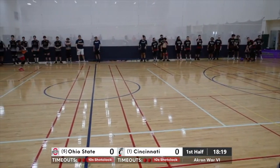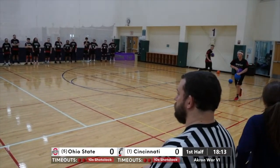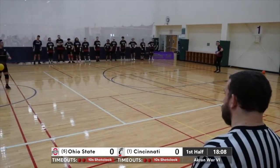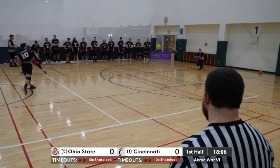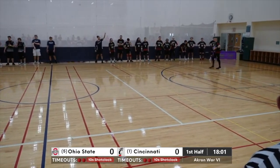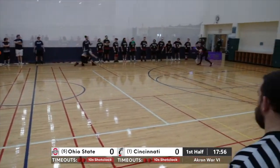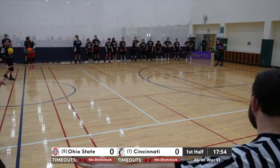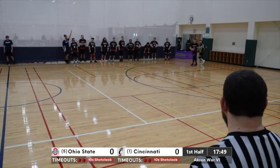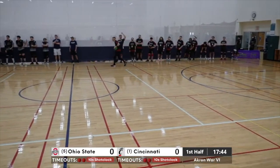That's another senior. You've got a lot of experience on this Bearcat side. Brett Liming backing down the entire Buckeye side with a pump fake — just shows how respected this player is.